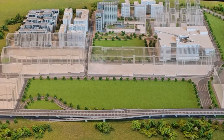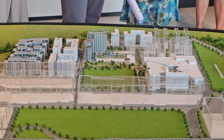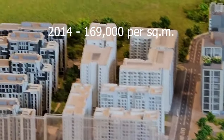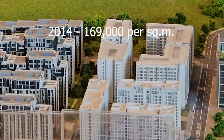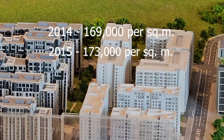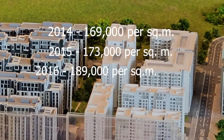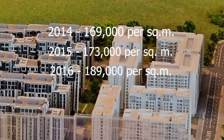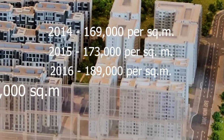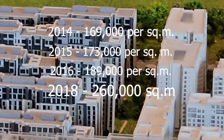Let's talk about the price history of our first residential project, which is Arbor Lanes. Way back in 2014, we launched the first block at around 169,000 pesos per square meter. In 2015, we launched the second block at around 173,000 pesos per square meter. In 2016, we launched the third block at around 189,000 pesos per square meter. And then in 2018, we launched the fourth and fifth block at around 260,000 pesos per square meter.